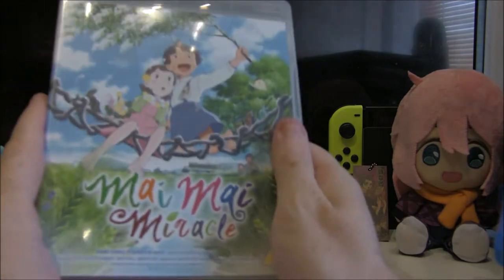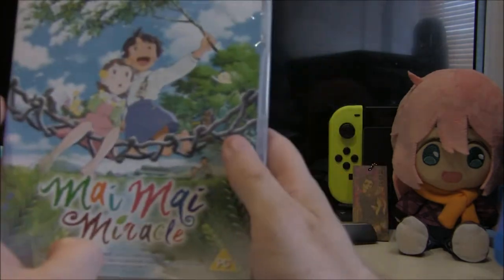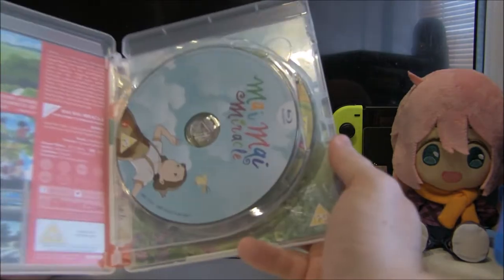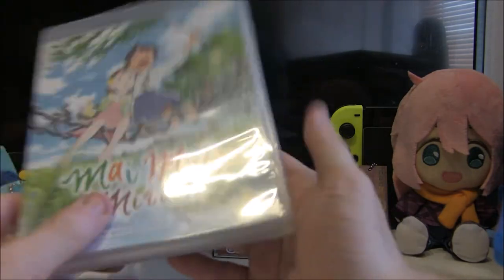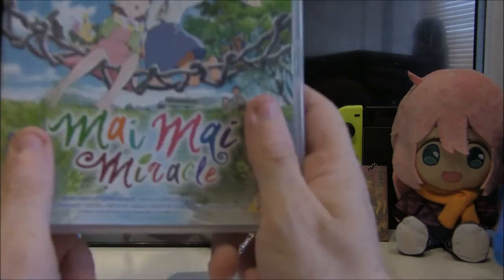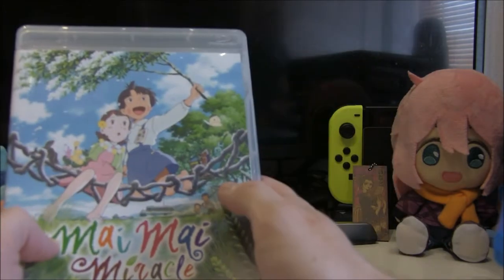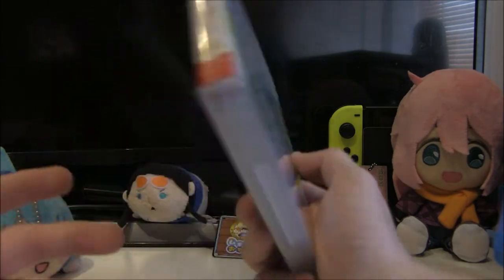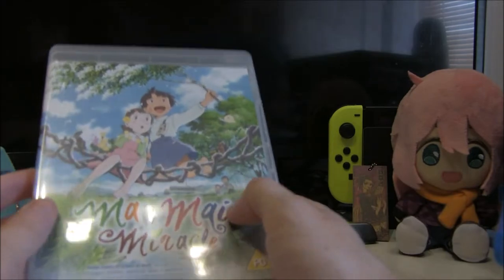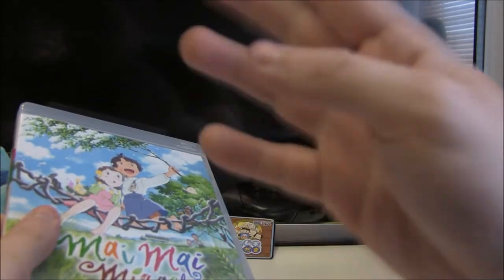Next up is another one I don't hear anybody talking about: Mai Mai Miracle. It has a different box to everything else — I picked it up on a whim at MCM Comic Con Manchester. Originally this was a Kickstarter, then they released it normally — I think it may be exclusive to the Anime Limited online store. Again, a fantastic movie that I don't hear anybody talking about. Doing this video has really made me want to rewatch a lot of my older stuff — I think I'm going to have to have an anime movie weekend.